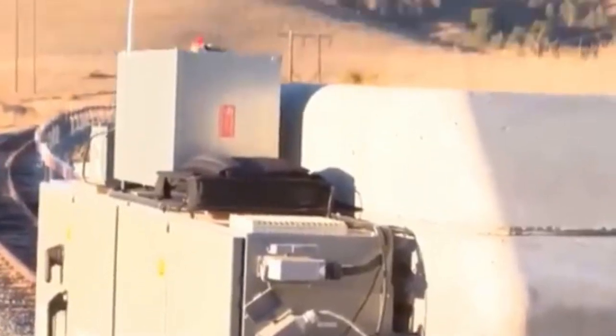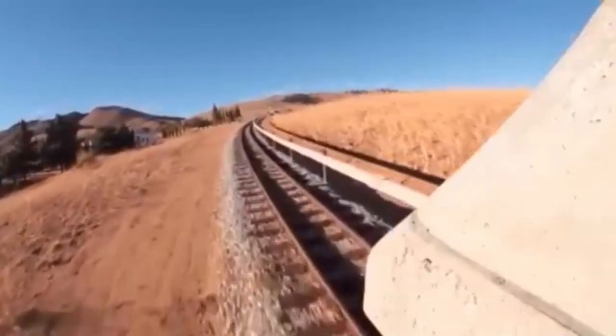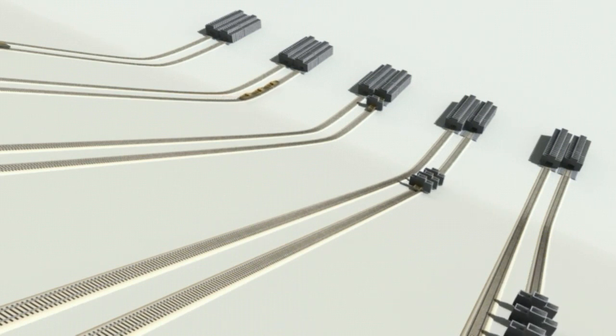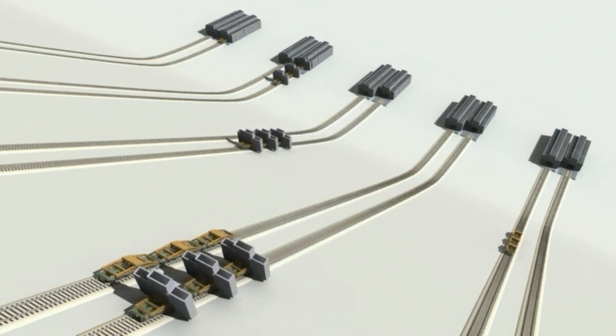This system consists of several sets of trains on a funicular railroad, situated on a hill slope to utilize gravitational force to discharge the potential energy. The ARES technologies use no fossil fuel or water, produce zero emissions or hazardous waste, and have a 40-plus-year service life with no degradation or thermal runaway.